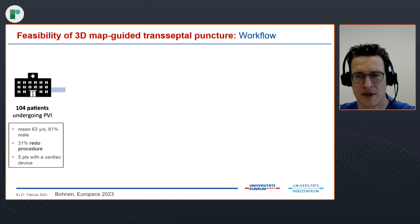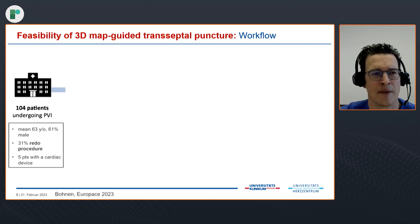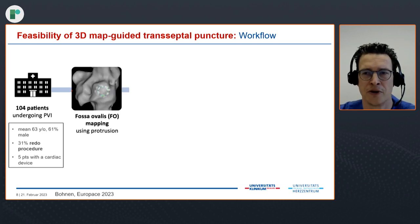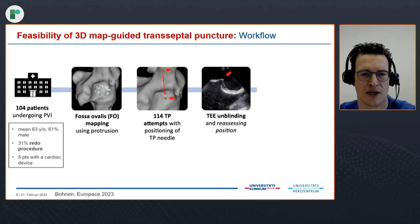During that study we examined 104 patients undergoing a PVI procedure at our center. Looking at the baseline characteristics, importantly about one third of patients were redo procedures — which we can discuss further. Only five patients had cardiac devices. As the first step, we marked the oval fossa with the protrusion method, and we performed 114 transeptal puncture attempts in these 104 patients.